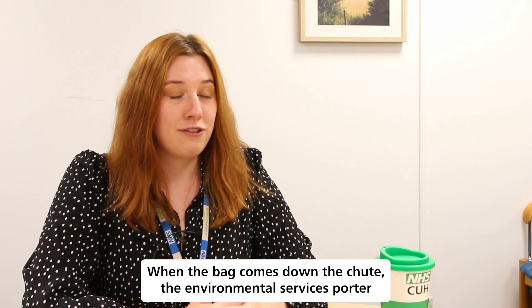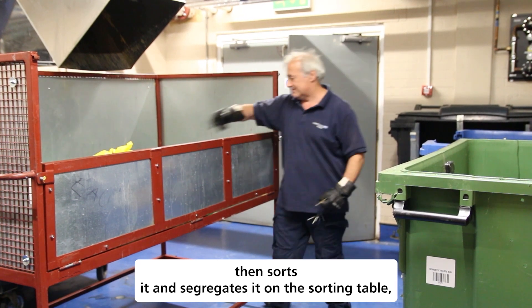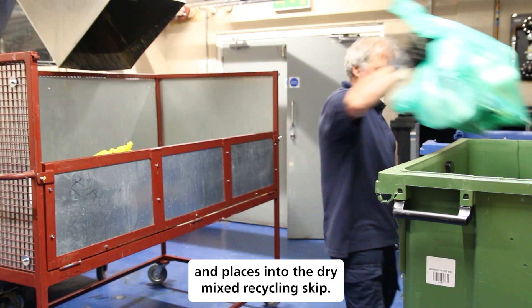When the bag comes down the chute, the Environmental Services Porter then sorts it and segregates it on the sorting table and places it into the dry mixed recycling skip.